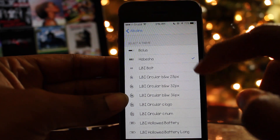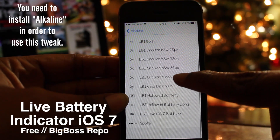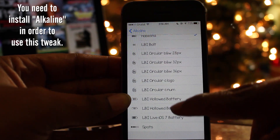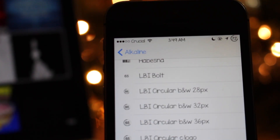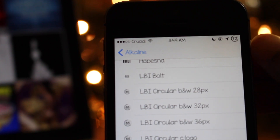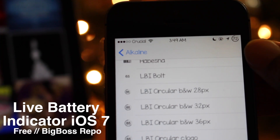The sixteenth tweak is called Live Battery Indicator iOS 7. This tweak is available and working on iOS 8, although the title says iOS 7. The indicator turns into a circular shape that decreases or increases in sync with the battery level on your device. It even recognizes when your device is charging and changes accordingly. Best of all, you don't need Winterboard to use it. You can pick Live Battery Indicator iOS 7 up for free on the Big Boss repo.